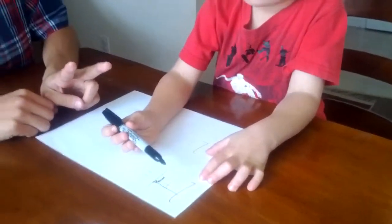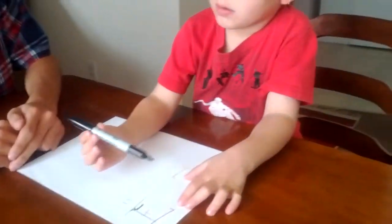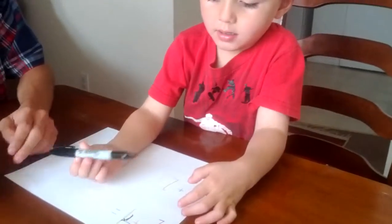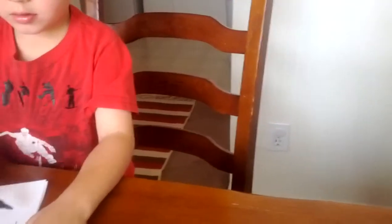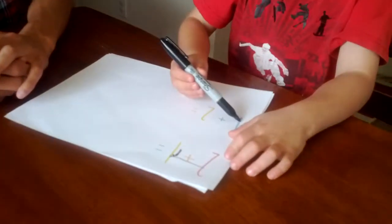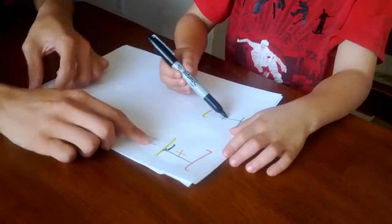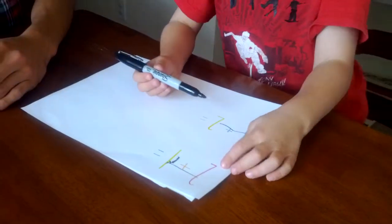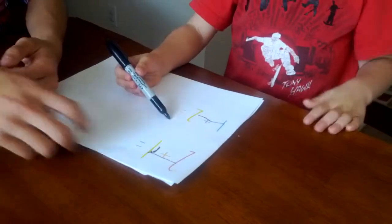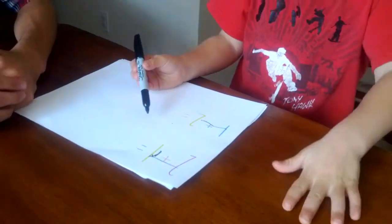Hold up two fingers. Landon, those are numbers. What do I gotta do next? You have to add these. Do I gotta do this one? Figure this one out first. That's number one. And how much is one and two? How much does that make? I don't know.